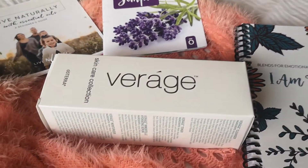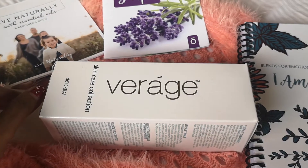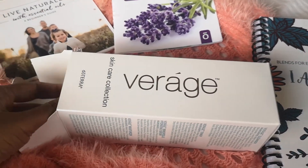Hi everyone! Today I am unboxing the Viroge Skincare Collection. Here it goes.